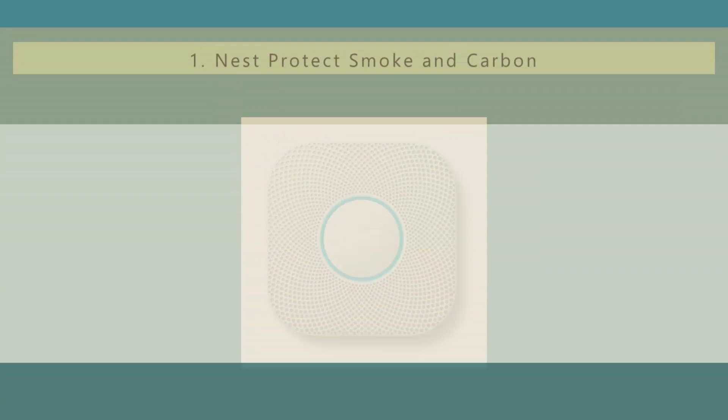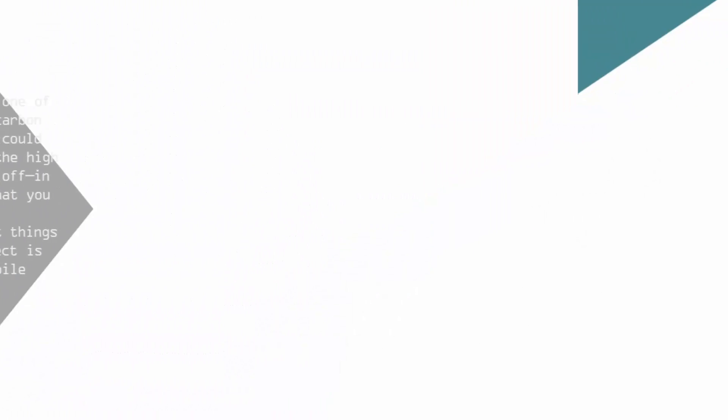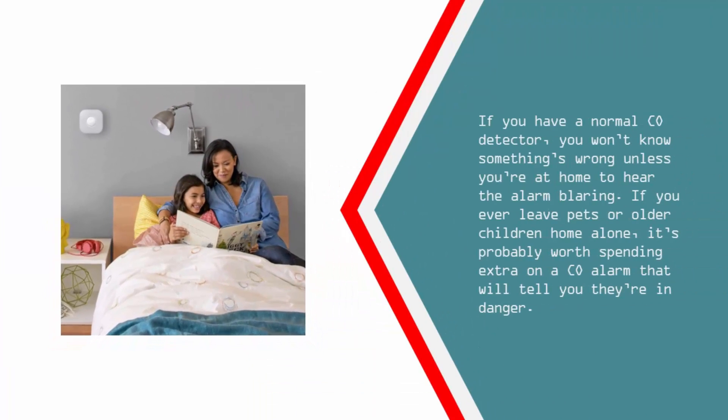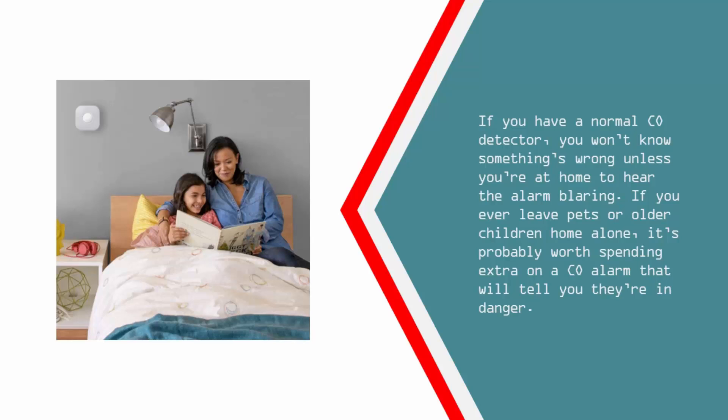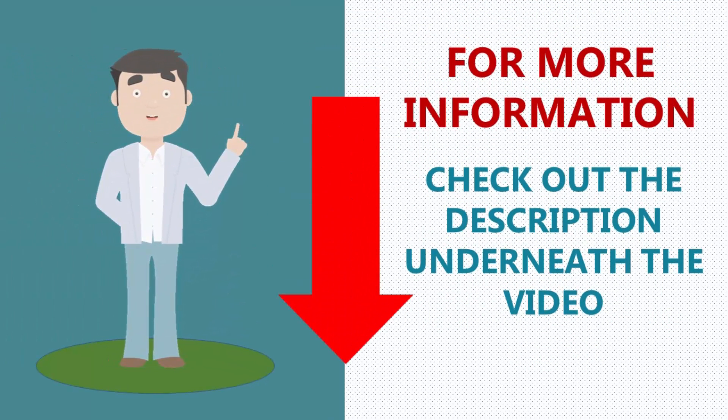And coming in at number 1 on our list: the Nest Protect is one of the most expensive carbon monoxide alarms you could buy, but don't let the high price tag scare you off — in this case you get what you pay for. One of the very best things about the Nest Protect is that it can send mobile notifications. If you have a normal CO detector, you won't know something's wrong unless you're at home to hear the alarm blaring. If you ever leave pets or older children home alone, it's probably worth spending extra on a CO alarm that will tell you they're in danger. For more information, check out the description underneath the video.